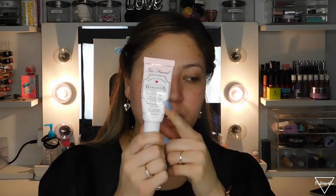For my primer I've been using the Too Faced Hungover primer — I'm almost out of this. I haven't really been using makeup a lot, only if I go out or have an event. I've been giving my skin a little break.